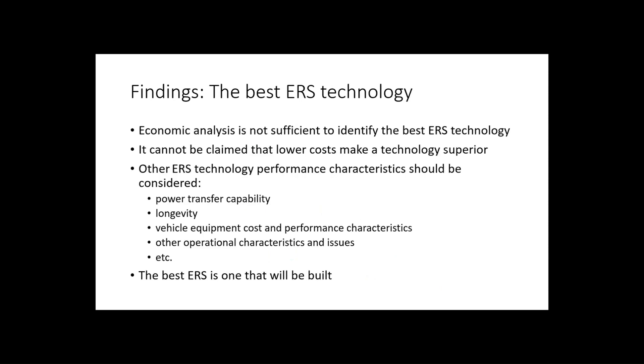What is the best ERS technology? The answer is: I don't know — economic analysis is not the tool to answer this question, because the power transfer capacity, the longevity of the specific technology, vehicle equipment costs, and other operational characteristics of the technology are the ones that should influence this choice.